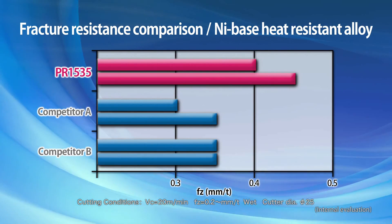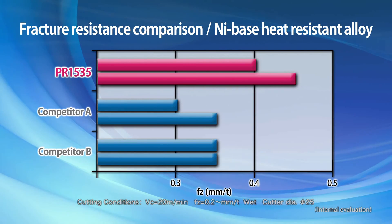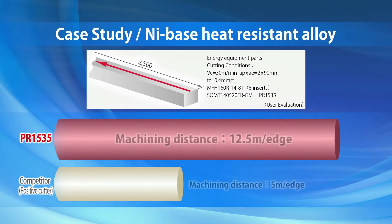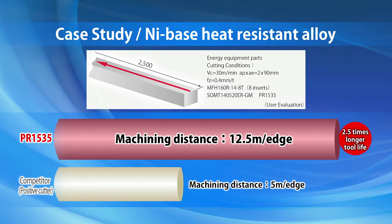PR1535 outperforms competitors with greater fracture resistance. Numerous case studies have shown the exceptionally long tool life of Grade PR1535.